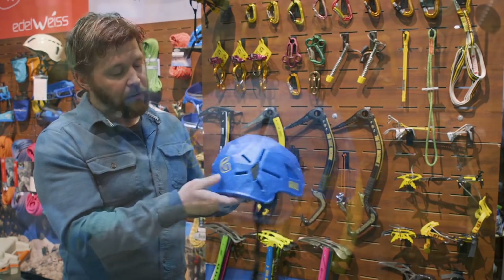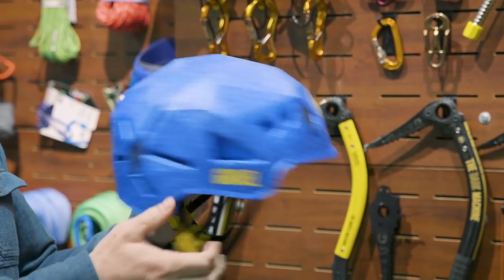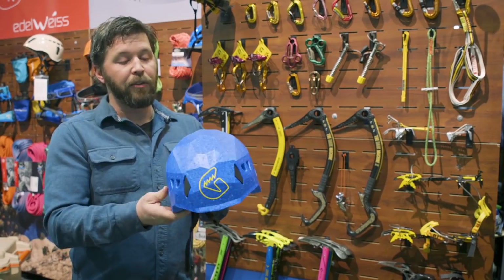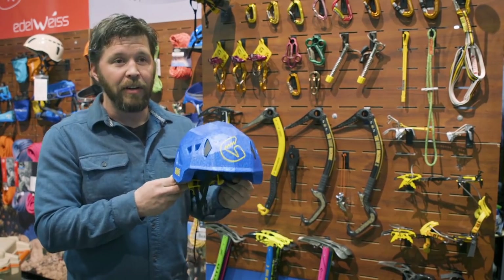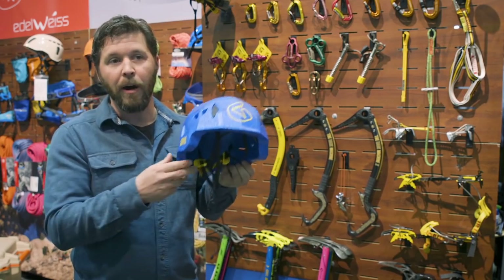A key difference for the ski certification is that we have smaller holes here to impede penetration in the helmet. The ski certification is an EN 1077 certification, and it also has a climbing certification like every other helmet on the market.